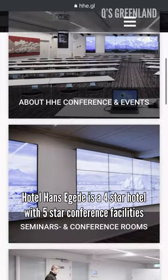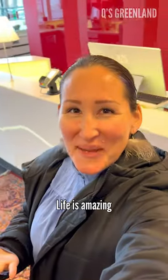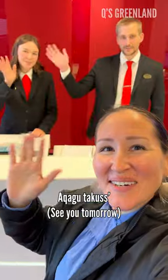Hotel Hans Egel is a four-star hotel with five-star conference facilities. Life is amazing. Akaigo, tekkos!